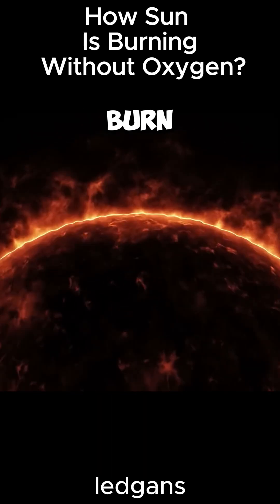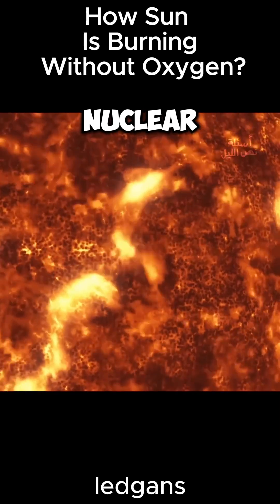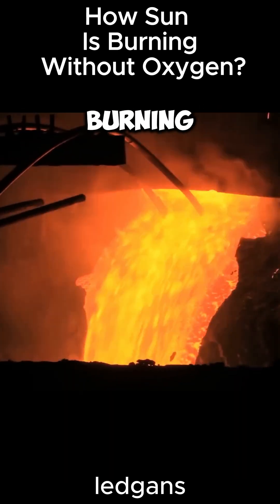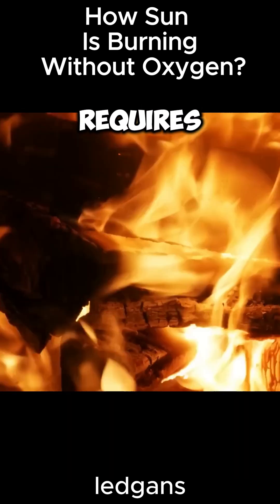The sun doesn't burn the way things burn on Earth. The sun depends on a nuclear process known as nuclear fusion, not on chemical reactions similar to the burning of things on Earth, which requires oxygen.